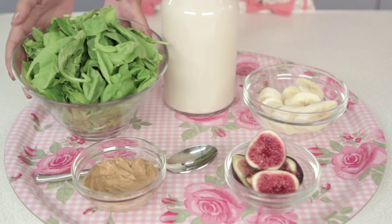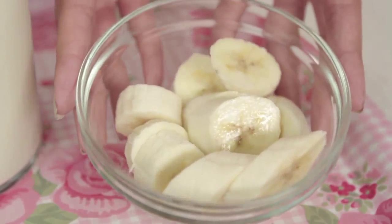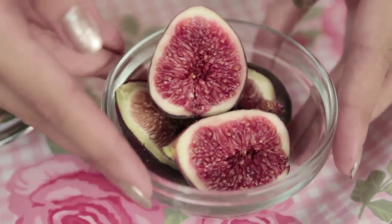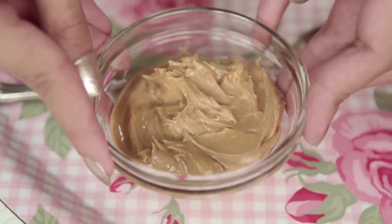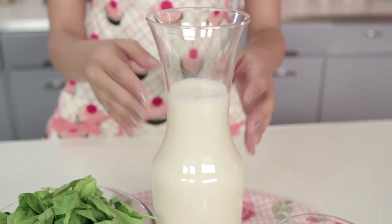Alright, what you're gonna need is four cups of spinach, one banana, two figs, two tablespoons of peanut butter, and one cup of soy milk.